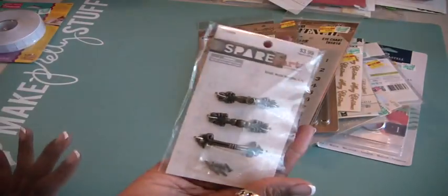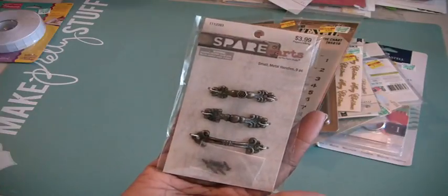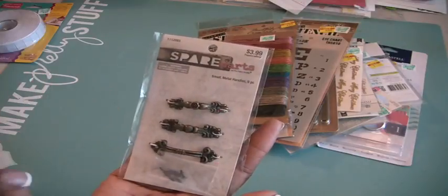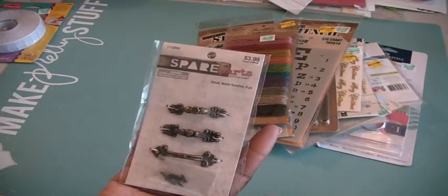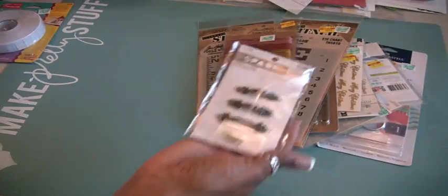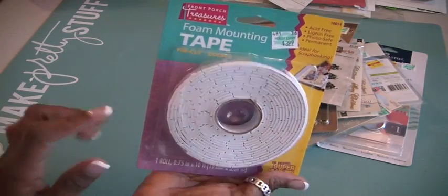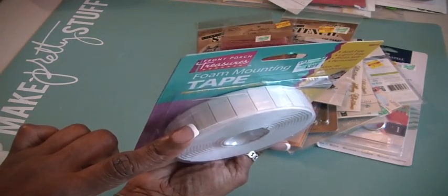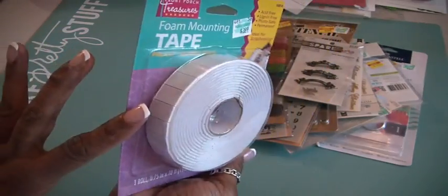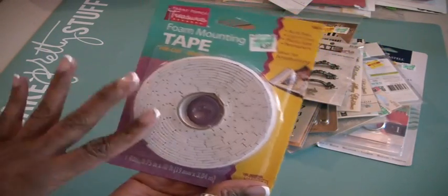Then I got these from Paper Studio — I think a lot of the stuff was 40% off. I love these little handles; I have several little boxes and I think this would really accentuate them when you have to lift. A lot of boxes don't have handles, so I picked these up — they were four dollars and marked half price. Then I got some foam mounting tape, the pre-cut kind. I have lots of mounting tape but these pre-cut ones are really convenient, and they were only $3.99.